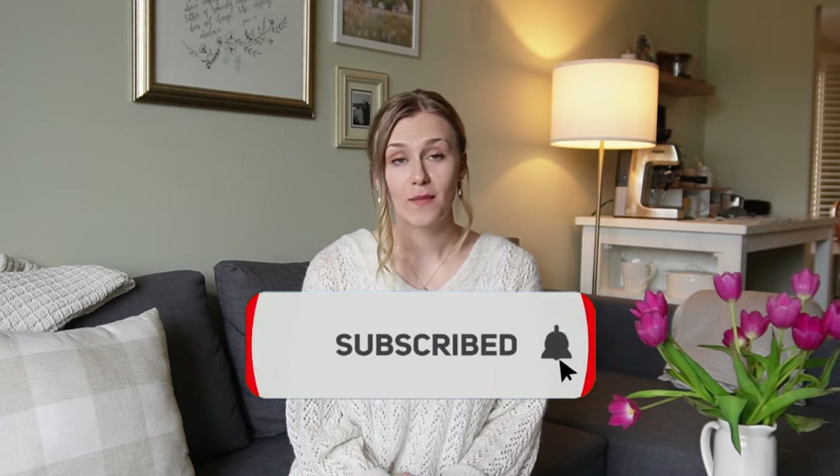I would love it if you'd subscribe. For this video, I'm just going to take you along for breakfast, lunch, and dinner today and share what my son eats and how much he eats. I am no expert at all, but I just want to share my experience and kind of how it's going for us at this point, being about four months into feeding my baby solids.